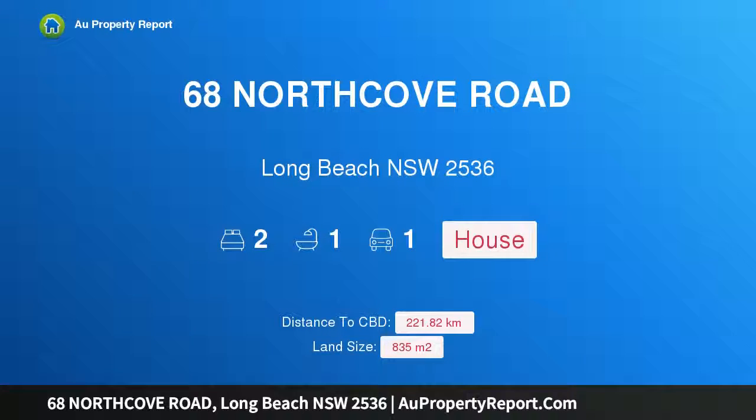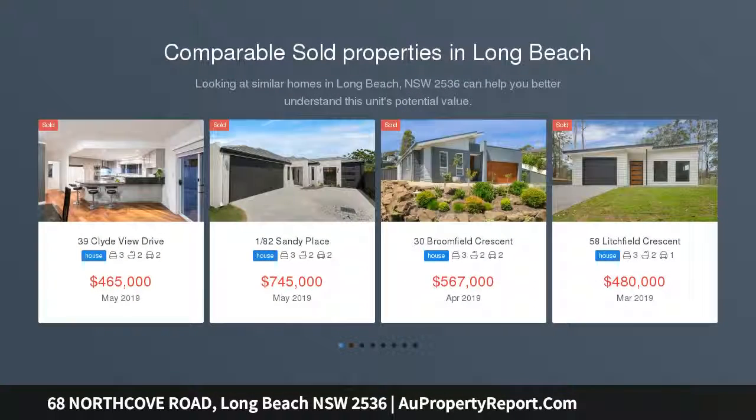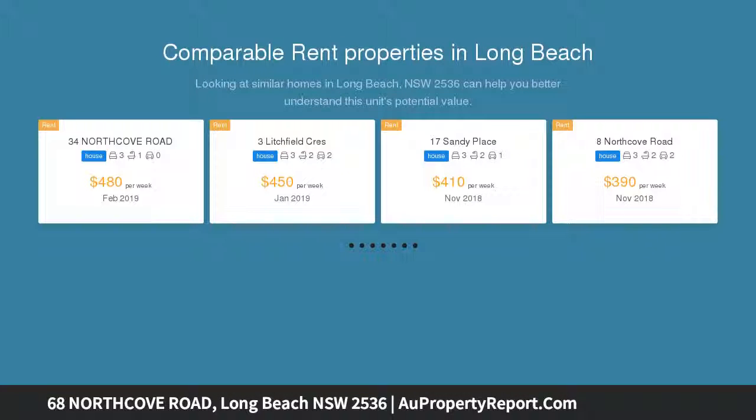Hi, I am glad to introduce property 68 Northcote Road, Long Beach NSW 2536. Location, Location — Reno's Delight.